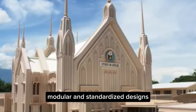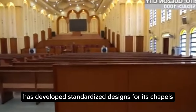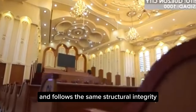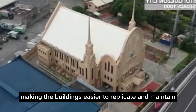Modular and Standardized Designs: The INC has developed standardized designs for its chapels, especially those in disaster-prone regions. This ensures that the construction process is consistent and follows the same structural integrity across all projects, making the buildings easier to replicate and maintain.